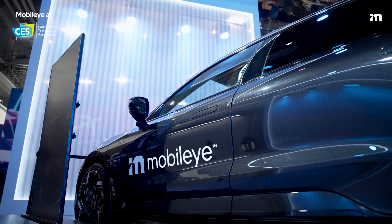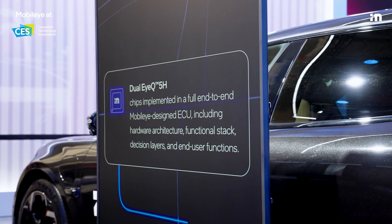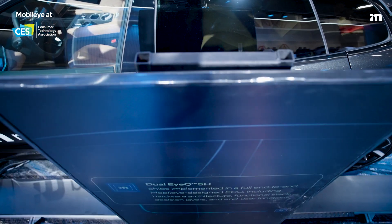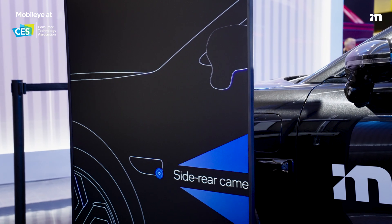This year we're really excited to show off Supervision, our eyes-on, hands-off driver assist system. Not only do we have a Zeekr 001 on display, we have an x-ray demo that takes you inside the car to see all the technology that's powering those hands-off features.